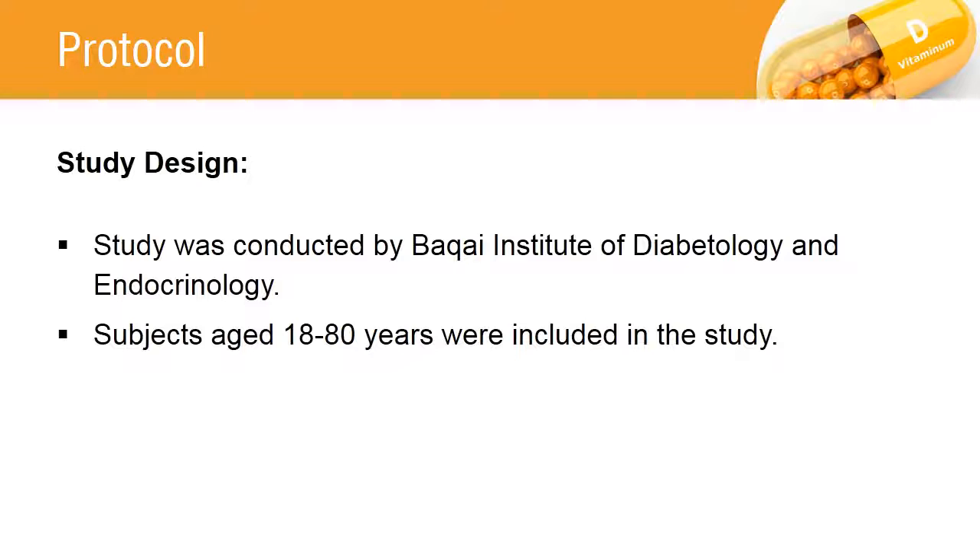The participants were made to sign the informed consent. The patients aged 18 to 80 years were selected for the study.